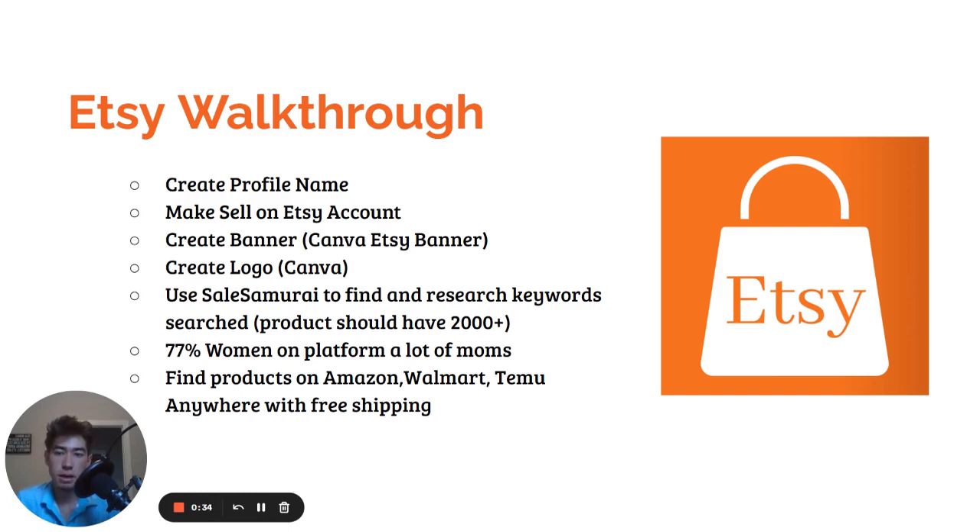So basically, you're going to make an Etsy account, create a banner and logo in Canva, have a store name, and then include both of them in the logo and banner.